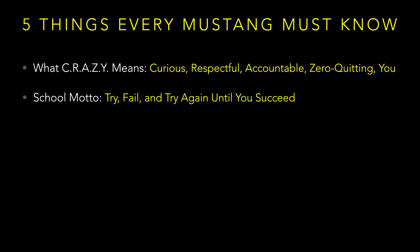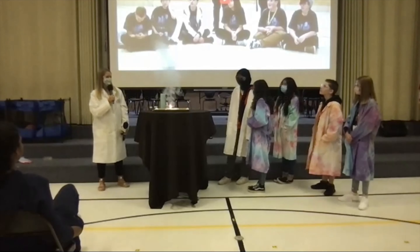The SBOs helped Mrs. Lowry conduct another science experiment that taught us the importance of our school motto: try, fail, and try again until I succeed.